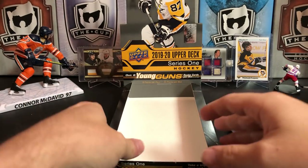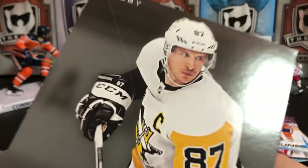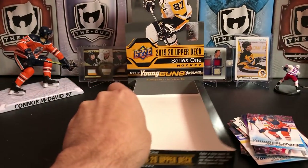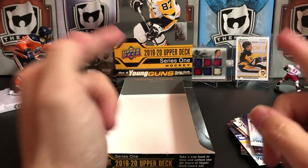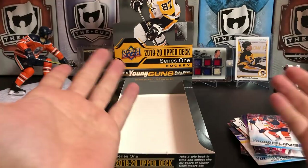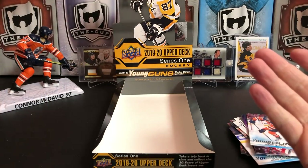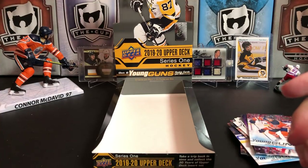So there we go guys — that is 2019-2020 Upper Deck Series 1. Not the best box in the world. We didn't really pull any great Young Guns. Pulled the Young Guns Checklist which was kind of cool. We did pull the one of one buyback, which is fantastic — a one of one, that's kind of cool, not the best player but it's a one of one. And we got the jersey as well.